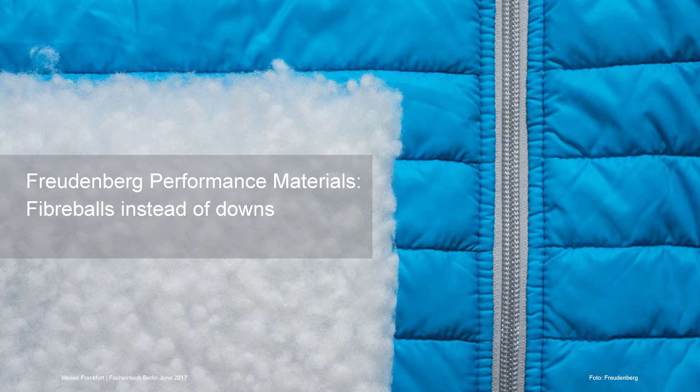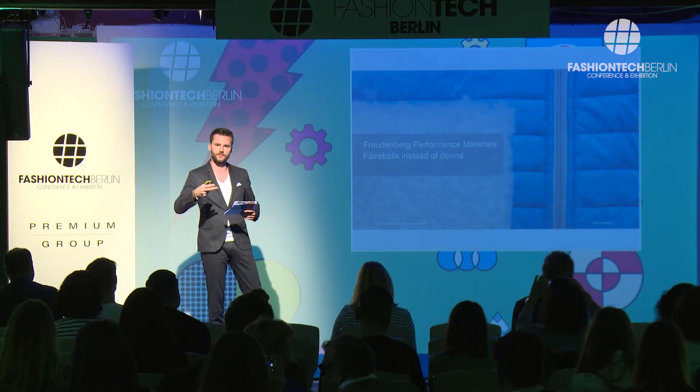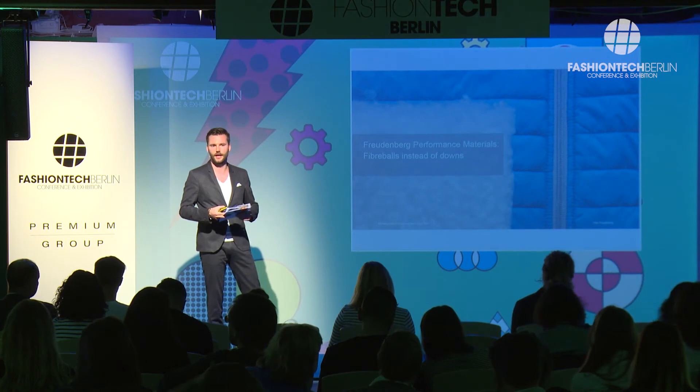Another example is Freudenberg Performance Materials. They introduced their fiber balls during TechTextil — you can use them instead of down. From now on, you can say your coat or down jacket is vegan. Freudenberg is collaborating with Napapijri, for example, to develop the padding in a more fashionable way. Freudenberg is absolutely a technical textiles company, but they are open-minded enough to work together with fashion designers and bring the best of both worlds together.